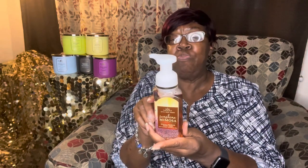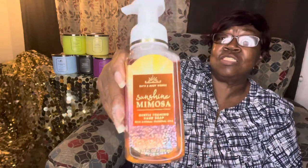Then I got Sunshine Mimosa — that's bright bubbly champagne and fresh citrus. I really loaded up with my 20% coupon.